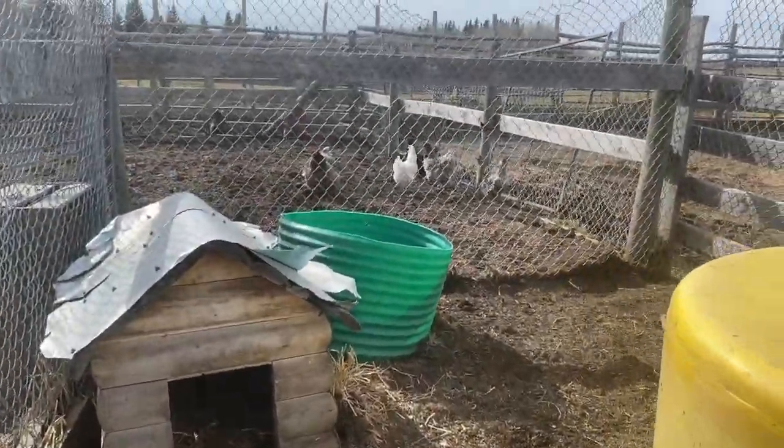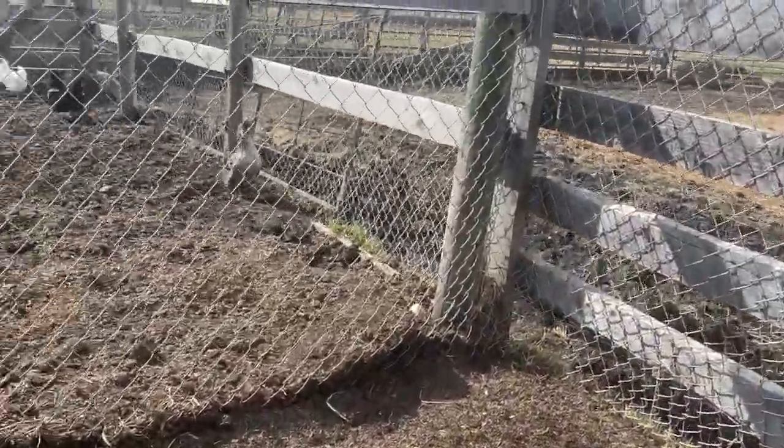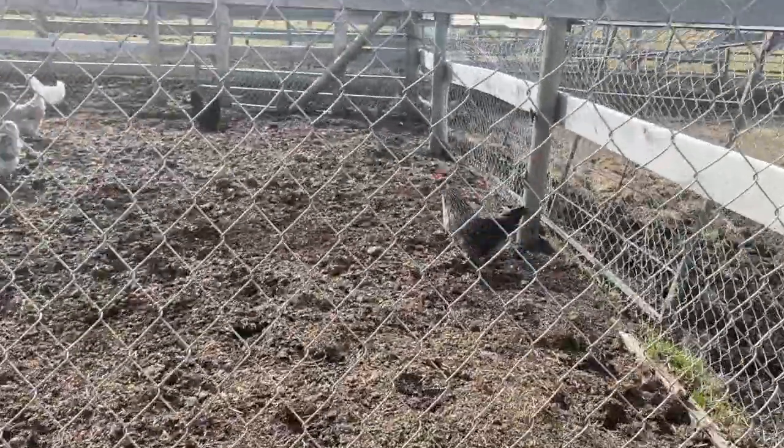Oh my gosh, they're all in the pig pen! My chickens. There's Maggie. Hey Max.